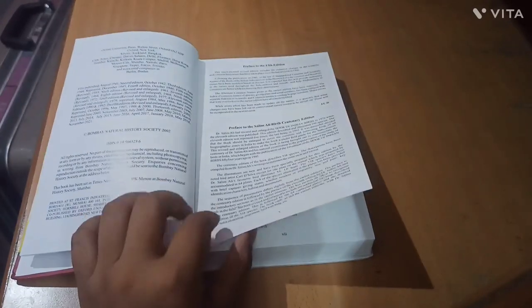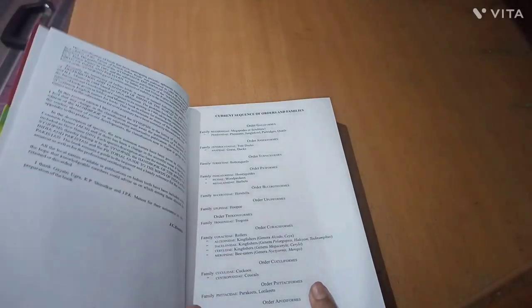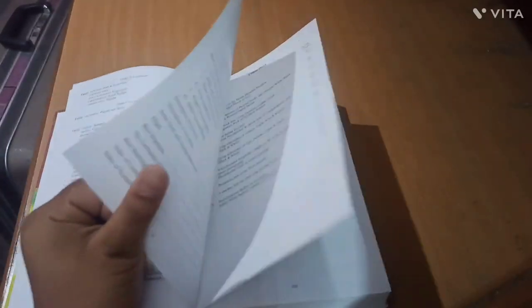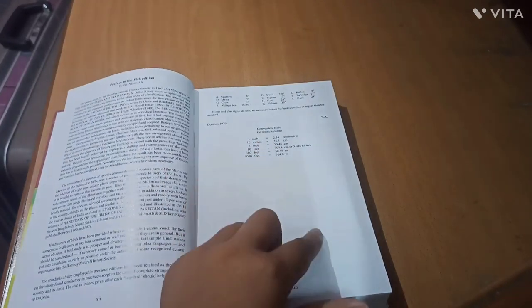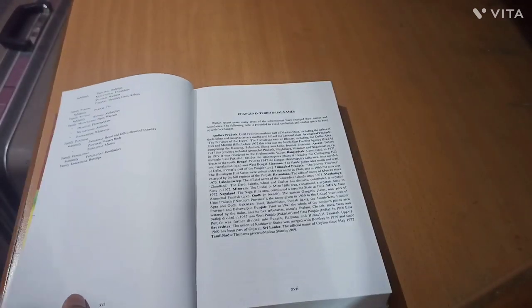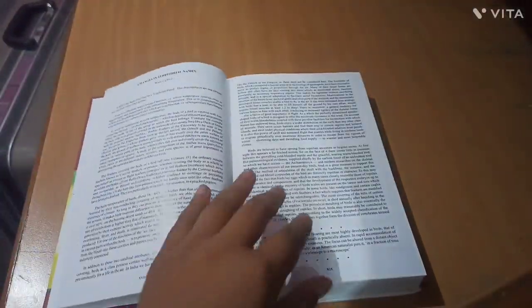Here you can see different information about this book, as well as the current sequence of orders and families. There is also a contents section with color plates, and a conversion table where lengths are written in centimeters. The reading part starts with changes in territorial names, and there is an introduction section titled 'What is a Bird?'